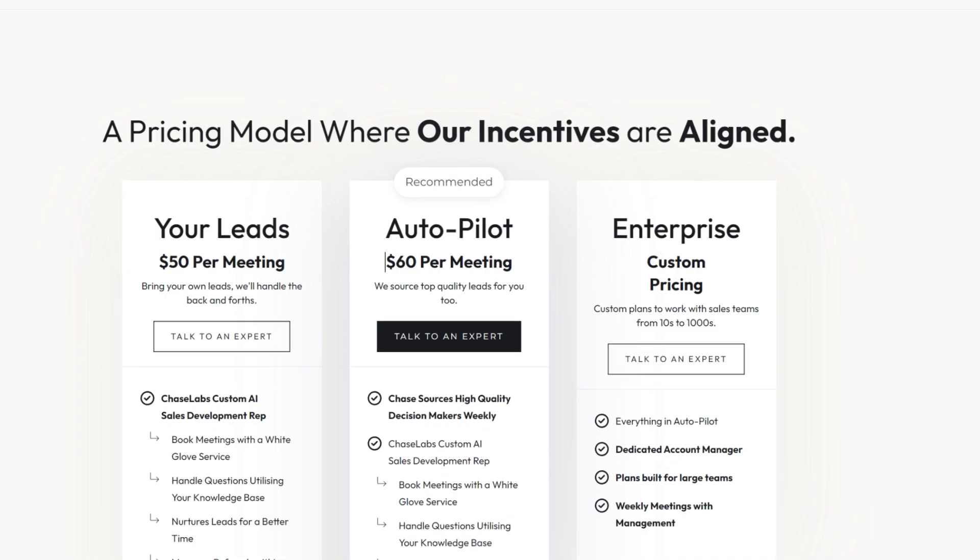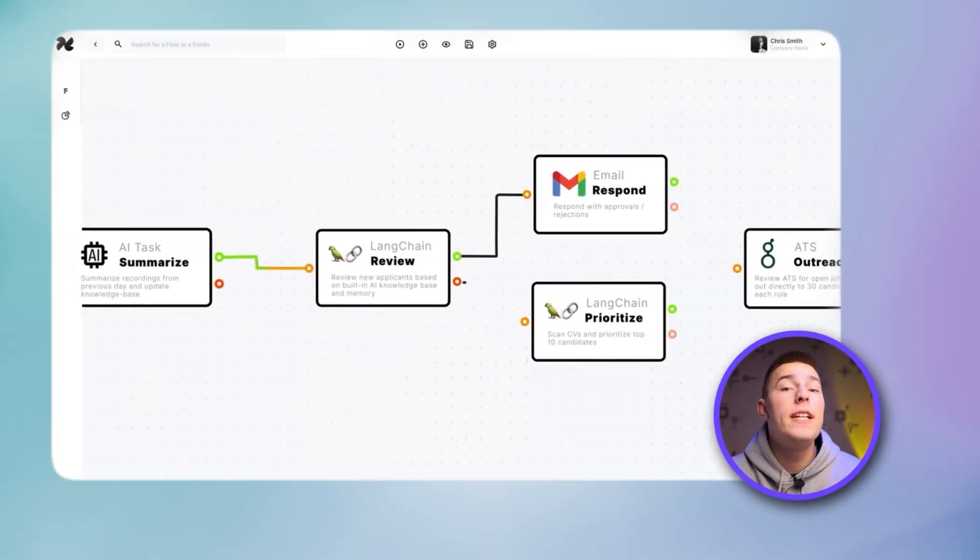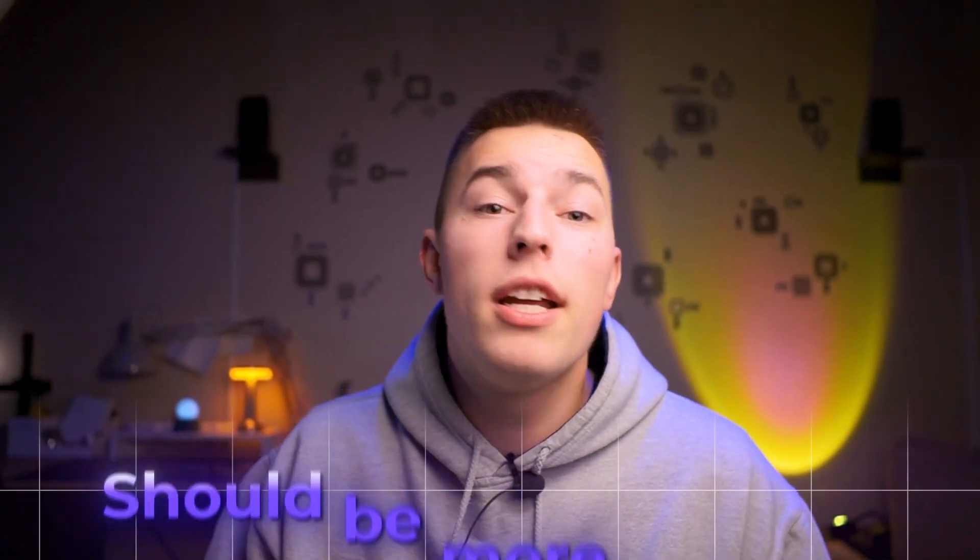Chase simply charges $60 per meeting booked, all while it automatically sources leads for you. Now if you'd want the same cost with 11x, you'd have to get a positive reply for every 60 emails sent. That's a 2% positive reply rate — not any reply rate — meaning your real reply rate should be more than 5%. Can 11x do that?